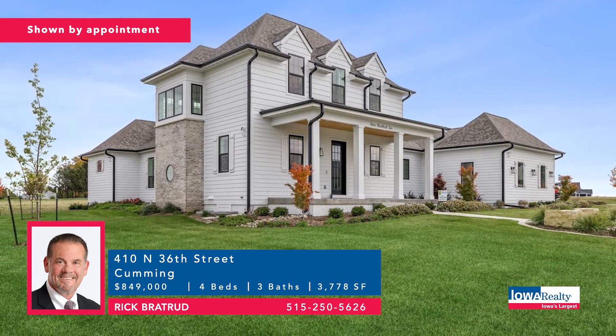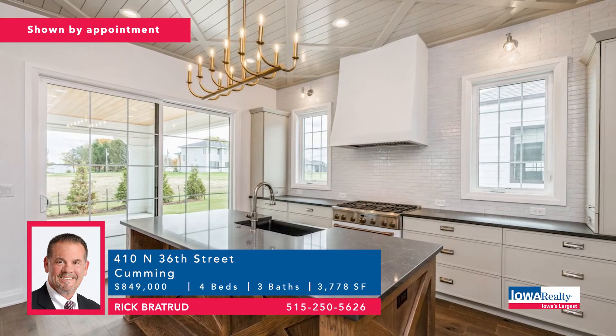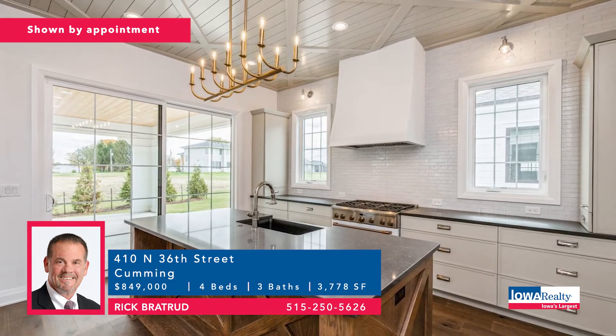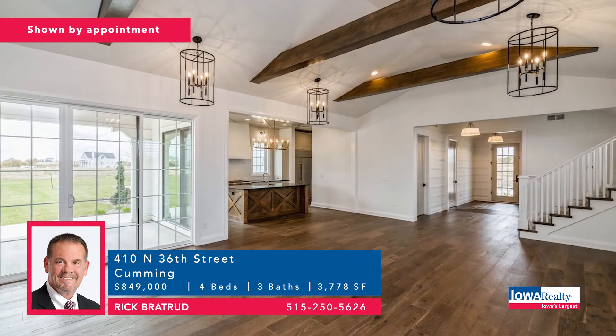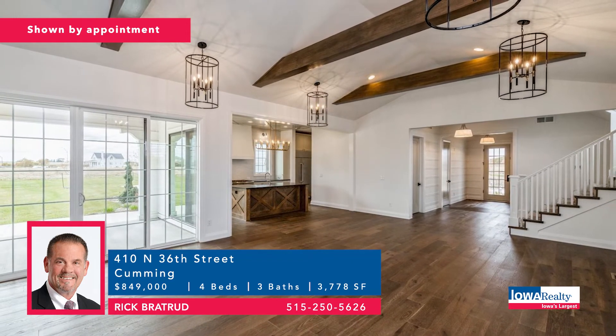Let's go to Cumming — best of show at the recent Home Show Expo. This home with four bedrooms and three baths is part of the new, exciting Agrihood neighborhood in Cumming with Norwalk schools. State-of-the-art neighborhood on half an acre. Price: $849,000.